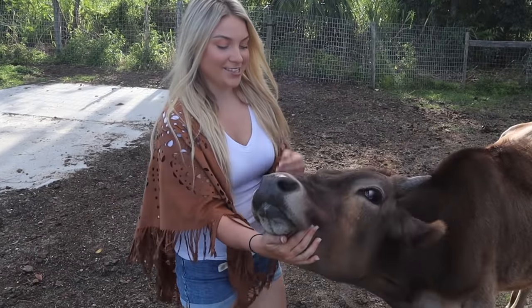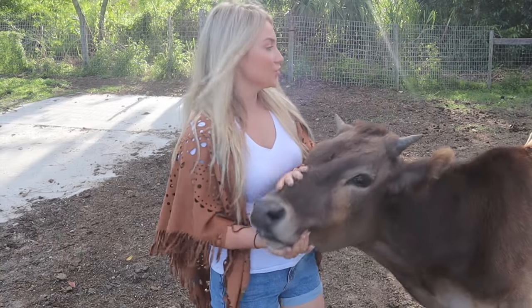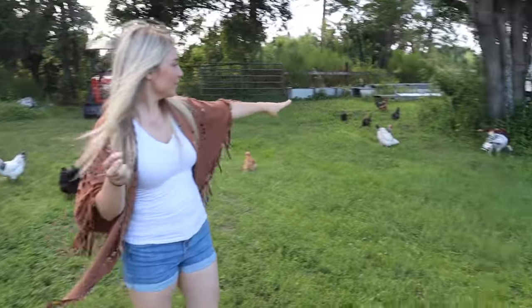This is Moose — he is our little dairy cow that we rescued as a baby and we bottle-fed him. He's such an angel. And right behind him is Al, and he's a mini Zebu. And these are all of our chickens.